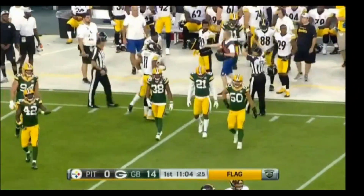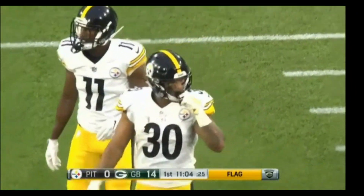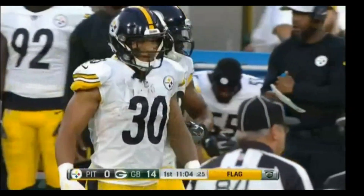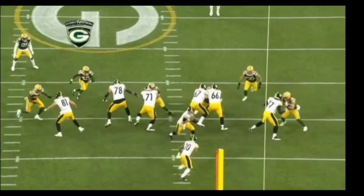Good looking run by the 3rd round pick out of Pitt a year ago, James Conner. 24-yard run as it stands. Flag back at the 41 — may have been a face mask.